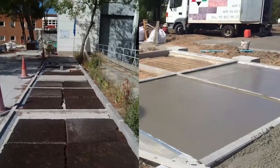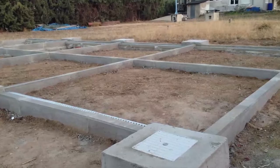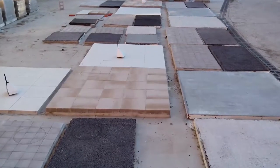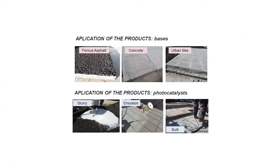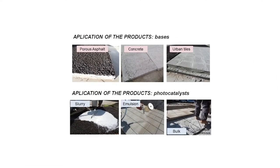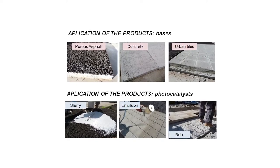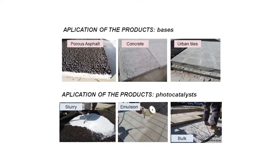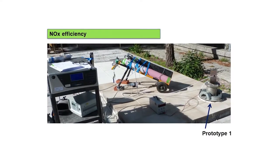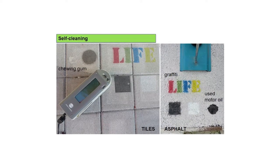The platforms were tested for three factors. First, photocatalytic efficiency and duration in the presence of compounds such as nitrogen oxides, graffiti, chewing gum, motor oil, and self-cleaning products.